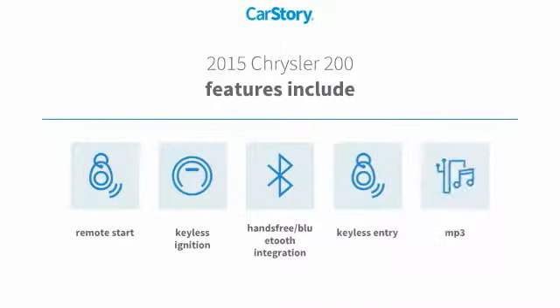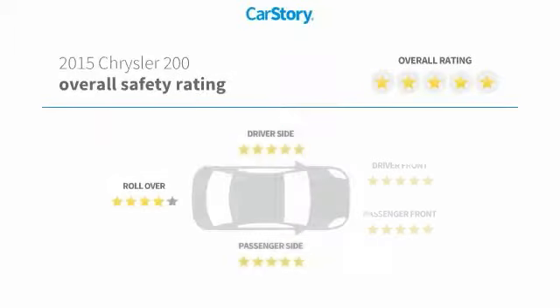Features also include remote start, keyless entry, keyless ignition, hands-free Bluetooth integration, MP3, and has been listed as an IIHS top safety pick with these ratings.